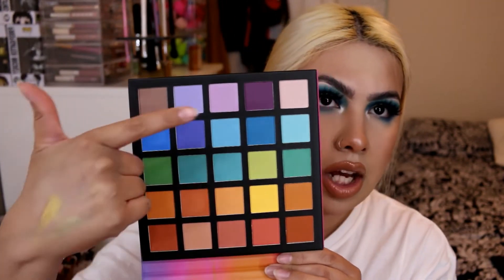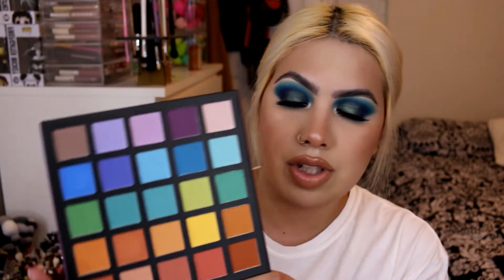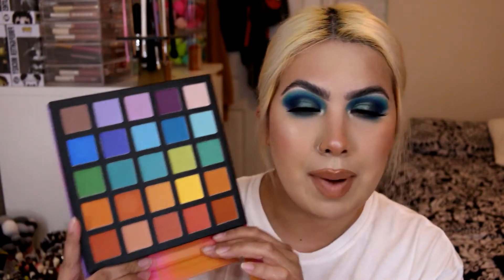Moving on, I picked up the Over the Rainbow Palette randomly at Shop Miss A at the mall. It's an all-matte eyeshadow palette with mainly colorful shades — purples, blues, greens, yellows, and some browns. It was only $10, so I'm really excited to play with it. The formula feels really smooth and I hope it's pigmented for that price. I've seen people do looks with these palettes on YouTube and I'd definitely like to give it a try.